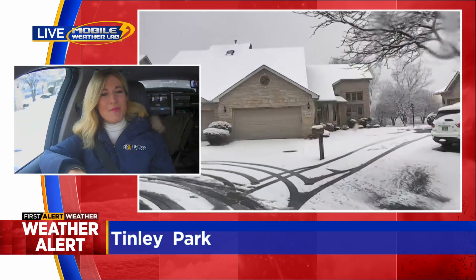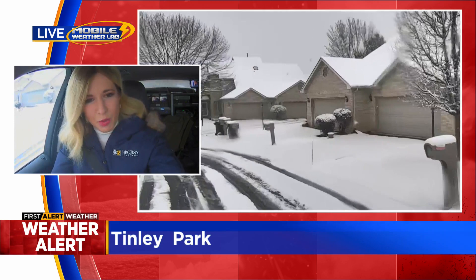We are in Tinley Park. We've actually just pulled off to show you a neighborhood street right now, so we're in a cul-de-sac. We're going to loop around and then head back out to 167th Street, right in the heart of Tinley Park. As you can see, this neighborhood street still has a lot of snow — a lot of slushy, heavy, wet snow on the ground.